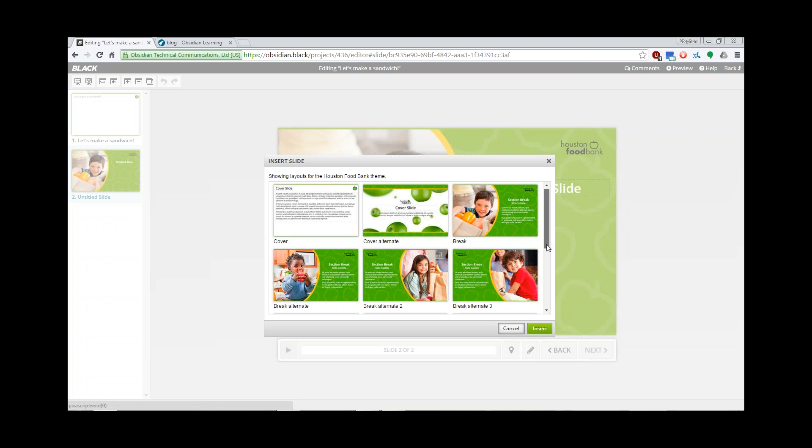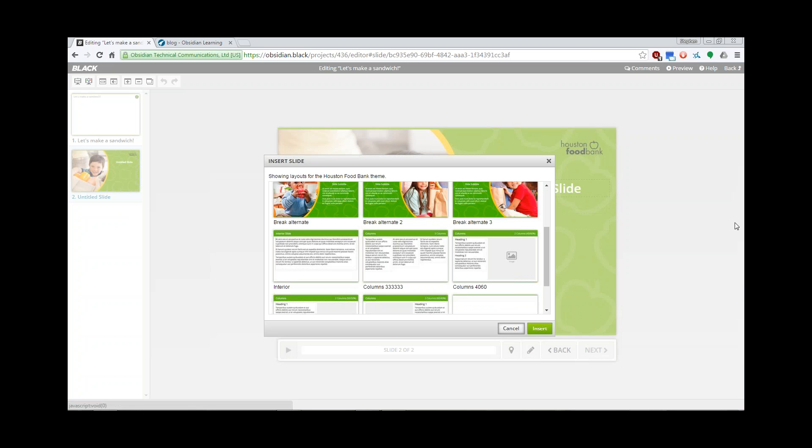Hold on just a second — there's a question in the question box I want to answer. Albert has some questions about teams. We are not dividing all the participants into teams. There are two companies that are participating in the showcase as a team — so it's going to be company A and company B — and then we're going to have a number of individual participants. There are just a couple of people that are going to be on teams.